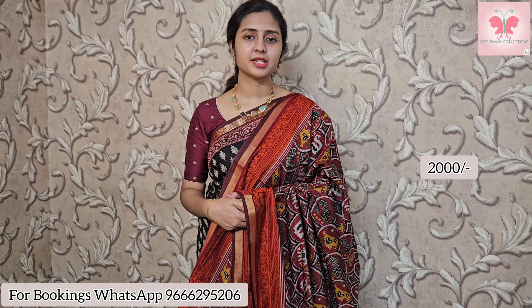For the $2000 sarees, free shipping applies. For the $1750 sarees, extra shipping charges will apply. For booking, WhatsApp your message to 9662-95206. Store is open 11am to 7pm, and you can also visit us for more collection. Thank you so much.